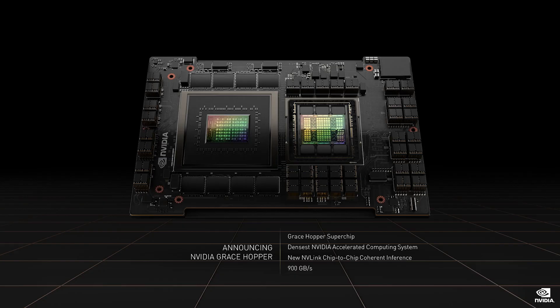Let me update you on Grace, our first data center CPU. Grace is progressing fantastically and on track to ship next year. We designed Grace to process giant amounts of data. Grace will be the ideal CPU for AI factories. And this is Grace Hopper: a single super chip module with direct chip-to-chip connection between the CPU and GPU.